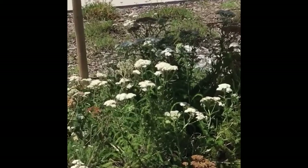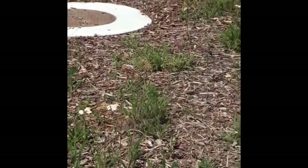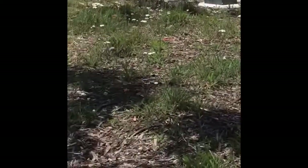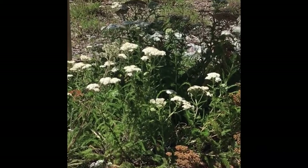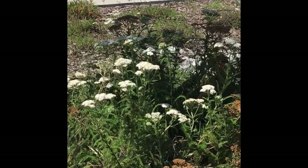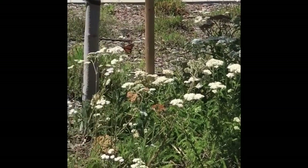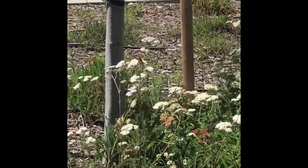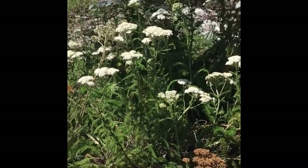Here we have common yarrow, Achillea millefolium, in a little patchy grassland with some bark. It will take full sun like this but it does like partial shade. This is white flowering — you can get varieties that are pink, yellow, or purple. And we have a monarch landing on the yarrow. You can plant yarrow as a grassland and mow it, which is a nice alternative.